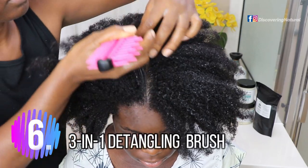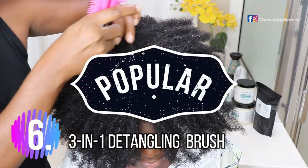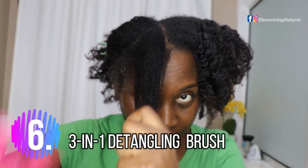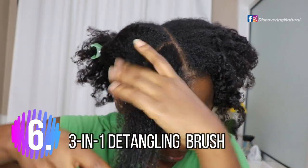The next one is the 3-in-1 detangling brush. Everyone has been asking about this one. You can use it to section your hair, detangle your hair, comb your hair — you can use it to do so many things. Check it out, you guys will not regret it.